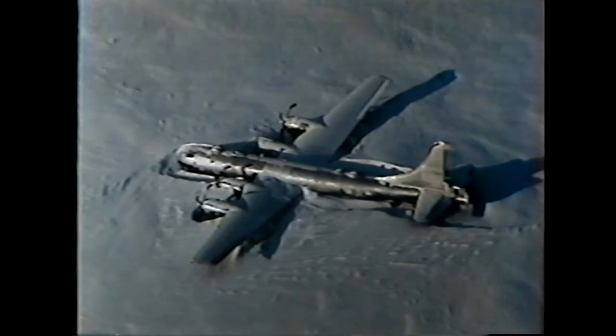Other than the bent propellers, the fort seems to be in fairly good condition, as seen from the air. And at last report, several different groups in the states are trying to raise the money needed to recover and restore the B-29.